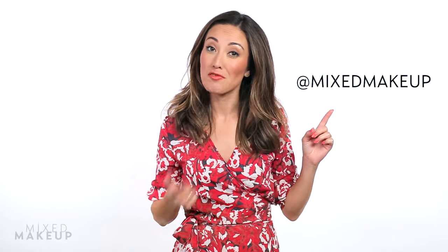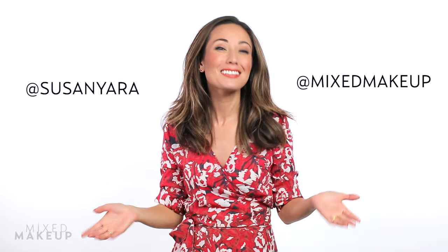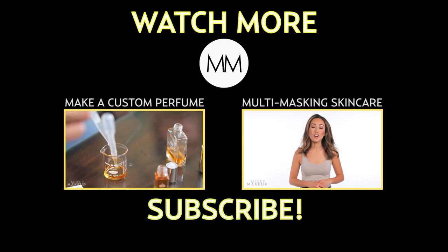Hope you enjoyed these tips! Don't forget to subscribe to Mixed Makeup and find us on Instagram at Mixed Makeup. Find me at Susan Yara. Thanks for watching!